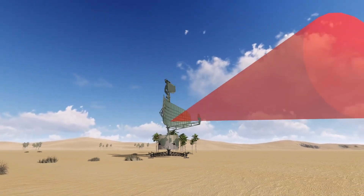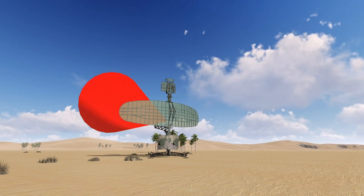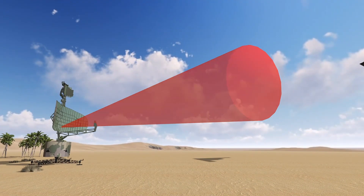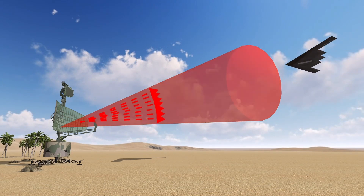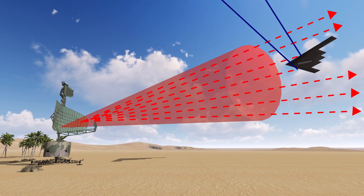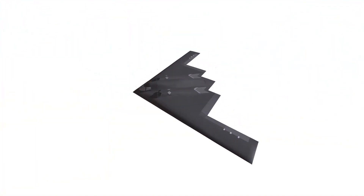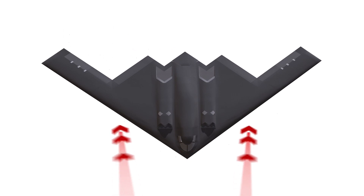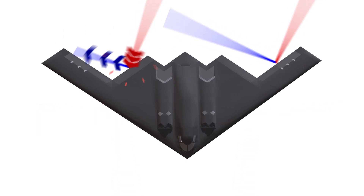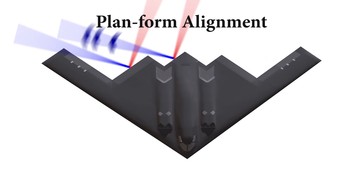The idea behind stealth aircraft is very simple. Their bodies are designed in a specific way and at a specific angle, so that they reflect radar waves in different directions, far from the radar. Stealth aircraft are designed to straighten the wings at specific angles and directions, completely away from the radar. This is called planform alignment.